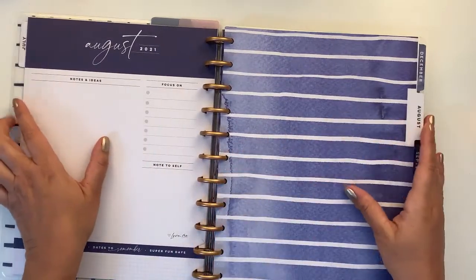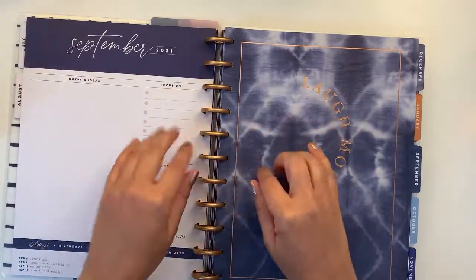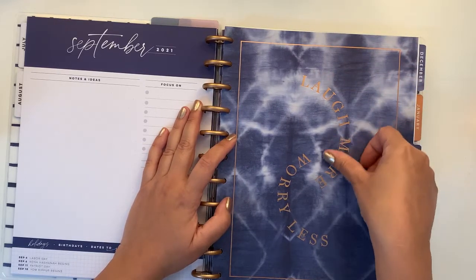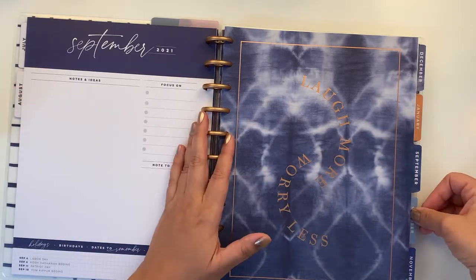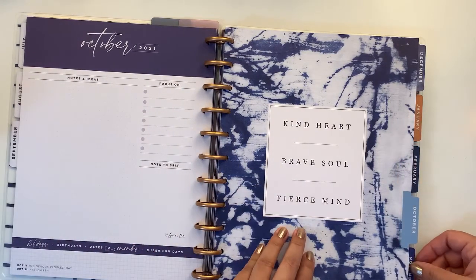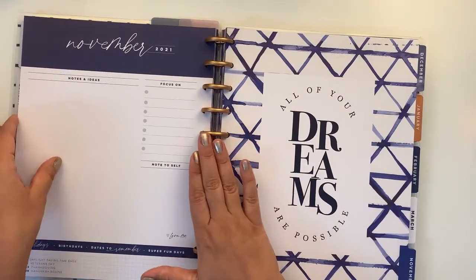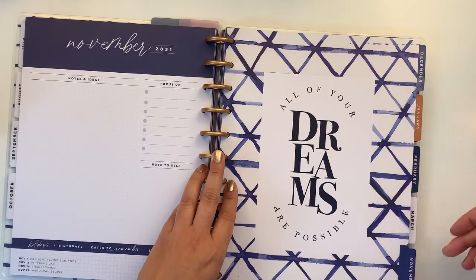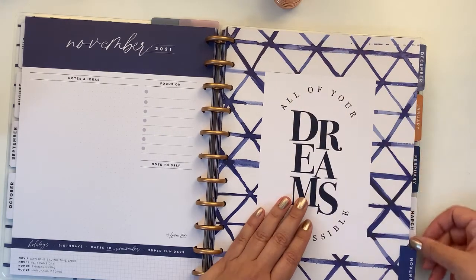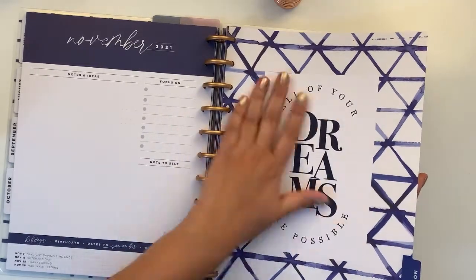I'm going to leave July to December in the planner on the existing discs. The dividers read things like 'Laugh more, worry less,' 'Kind heart, brave soul, fierce mind,' and January to December of next year I'm going to move onto the nine rings. 'All of your dreams are possible' — I love this divider.